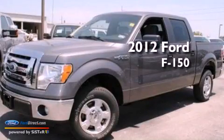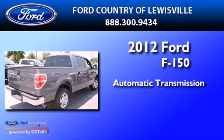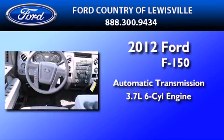This is a brand new 2012 Ford F-150. This truck has an automatic transmission and a 3.7-liter V6.